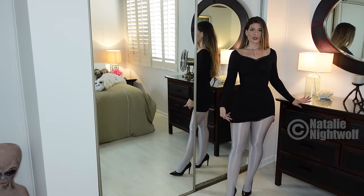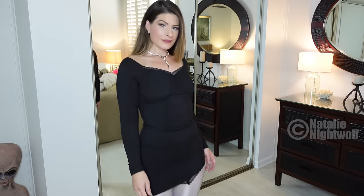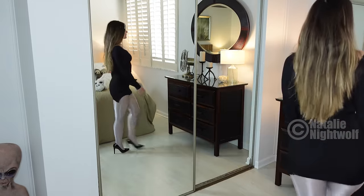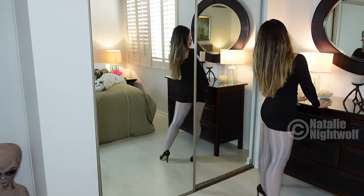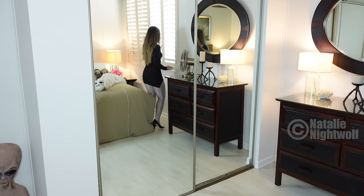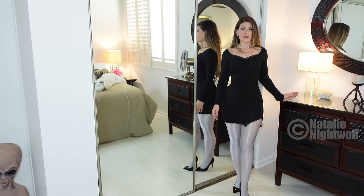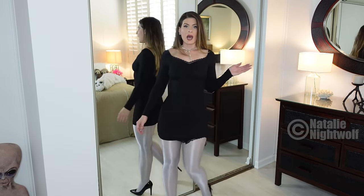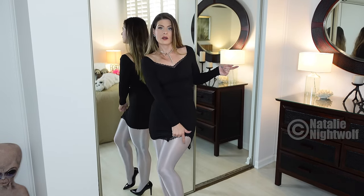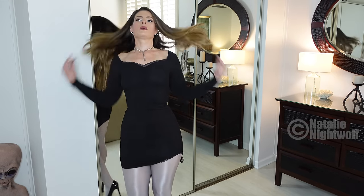That's my actual skin tone. Alien girl vibes. I like this little slit here, but it kind of doesn't stay the way it's supposed to. But I guess that's okay.